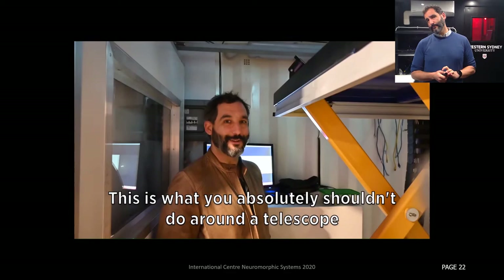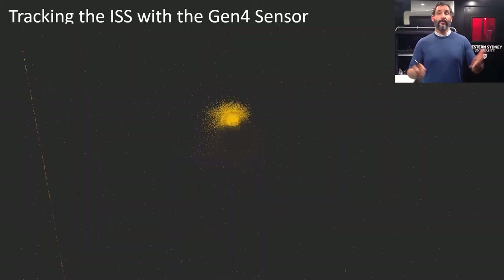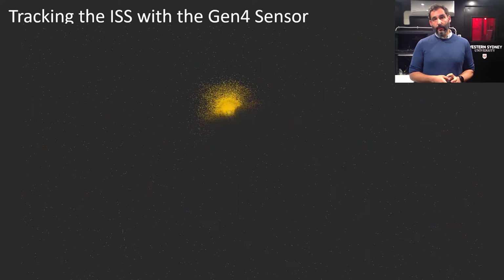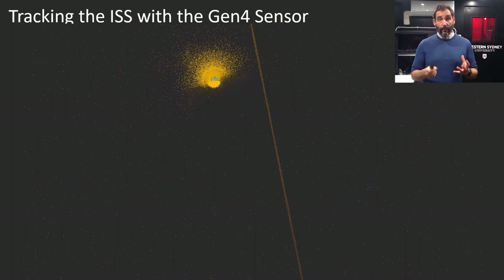I'm going to demonstrate why we can do this with a neuromorphic camera and why we can build these containers. I recorded this a few weeks ago — if you are an astronomer, I'd look away, this is what you absolutely shouldn't do around a telescope. Even though the telescope is jumping up and down, we get blurring in the frames, but the event camera does a great job of tracking the object continuously. That's why we can build these shipping containers where the ground is obviously not perfectly stable and we have cars driving nearby. We can also look at very bright things — this is the International Space Station coming through, and you can actually see structure from it without any post-processing.